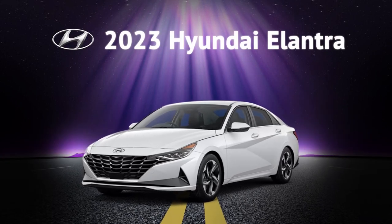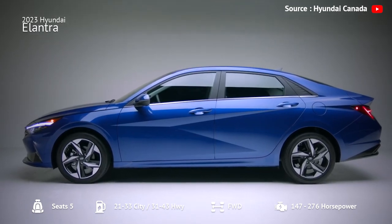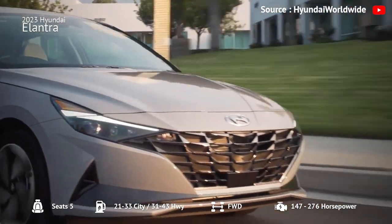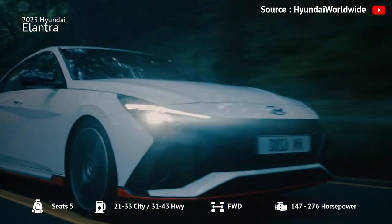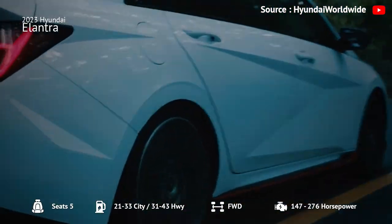Number 9: 2023 Hyundai Elantra. Now let's move on to the 2023 Hyundai Elantra — a great compact car that offers comfortable driving on imperfect pavement, agile handling, and confident performance from its three engine options.